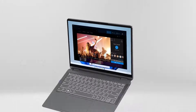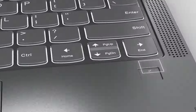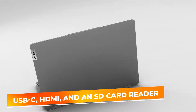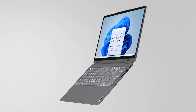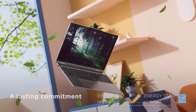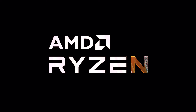The build quality is sturdy, designed to withstand the rigors of daily use, and its abyss blue color adds a stylish touch. It also includes several connectivity options including USB-C, HDMI, and an SD card reader, enhancing its versatility. The laptop's battery life is commendable, capable of supporting a full day of use on a single charge, which is ideal for students and professionals on the move. Overall, the Lenovo IdeaPad Flex 5 offers an excellent mix of functionality, performance, and portability, making it a top choice for those who need a flexible computing solution without breaking the bank.